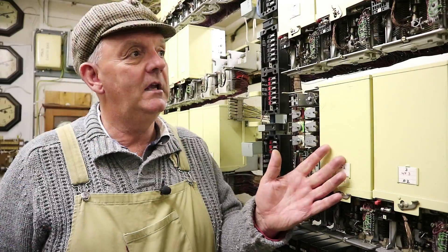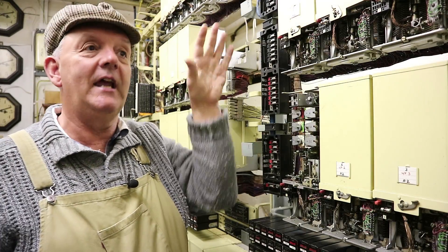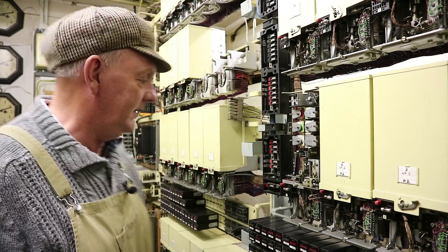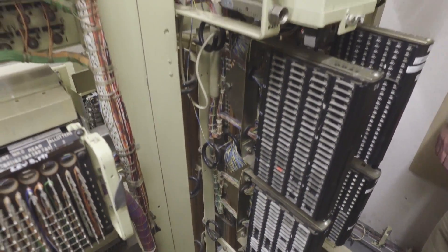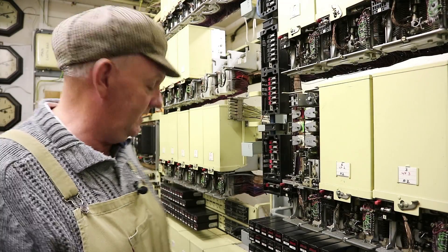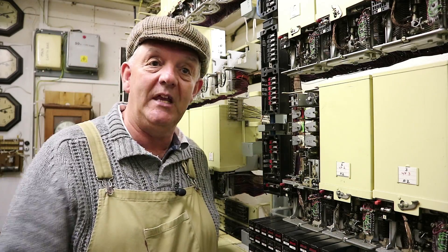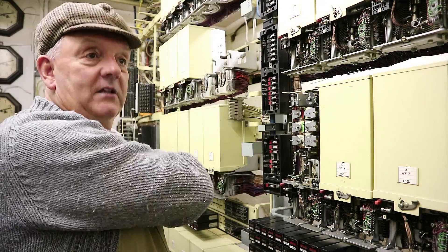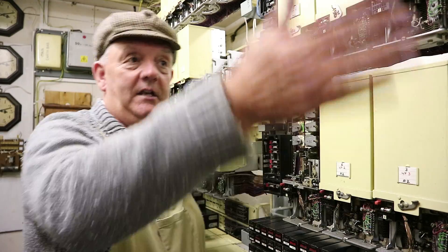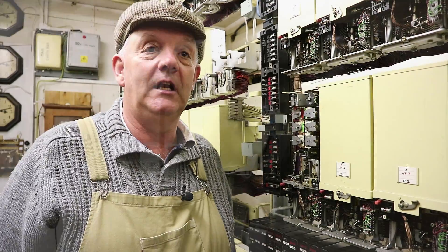From here it would select another selector which then connects to the external cable — and I don't know if it's in shot, but that is the external cable coming in. This is an actual old BT telephone exchange. The external cables come in from outside to the connection here, and the lines are connected through the wiring and outside to the lines in the street.